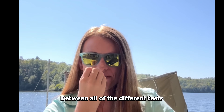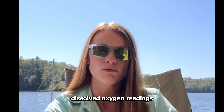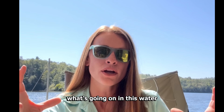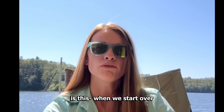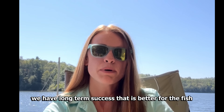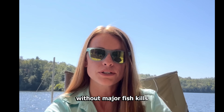Between all of the different tests we've been able to pull — water samples, cyanobacteria samples, dissolved oxygen readings, and sediment sampling — we're doing all of this so that we can get a full picture of exactly what's going on in this water. Our goal in doing all of these different analyses is this: when we start over and begin all of these treatments to manage this lake, we have long-term success that is better for the fish, better for the entire ecosystem, and of course we want to be able to grow trophy fish again without major fish kills.